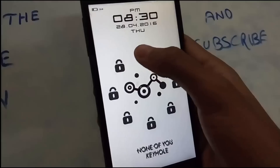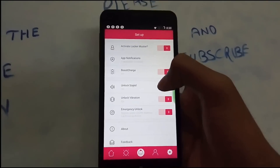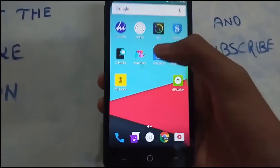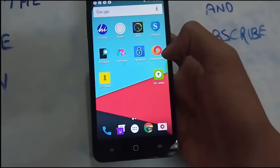This is Locker Master, and it takes the 8th position in our lock screen apps list.